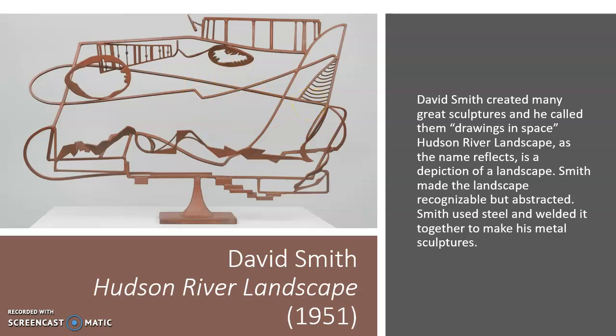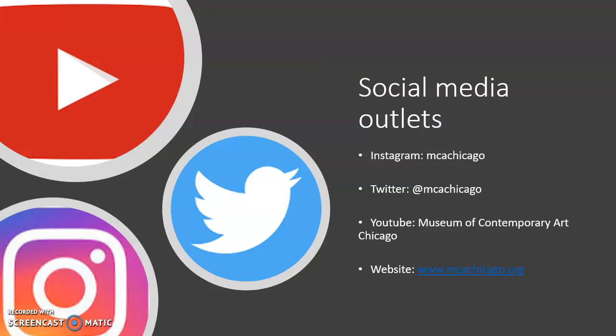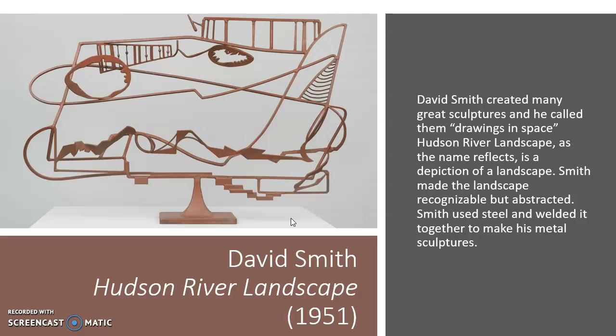This piece is made of steel, and he welded it to create it. That is our last piece for today. This exhibition is at the Museum of Contemporary Art in Chicago. Thank you all for coming to my exhibit today — that is all I have for you. Thank you very much.